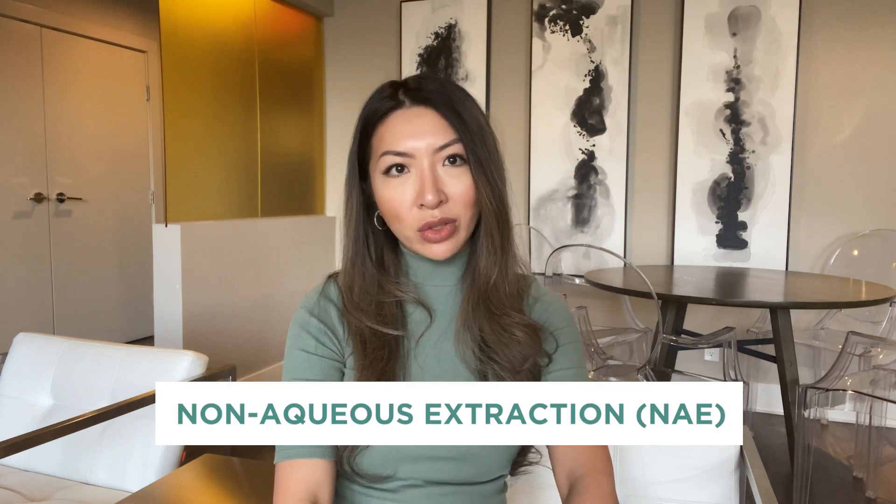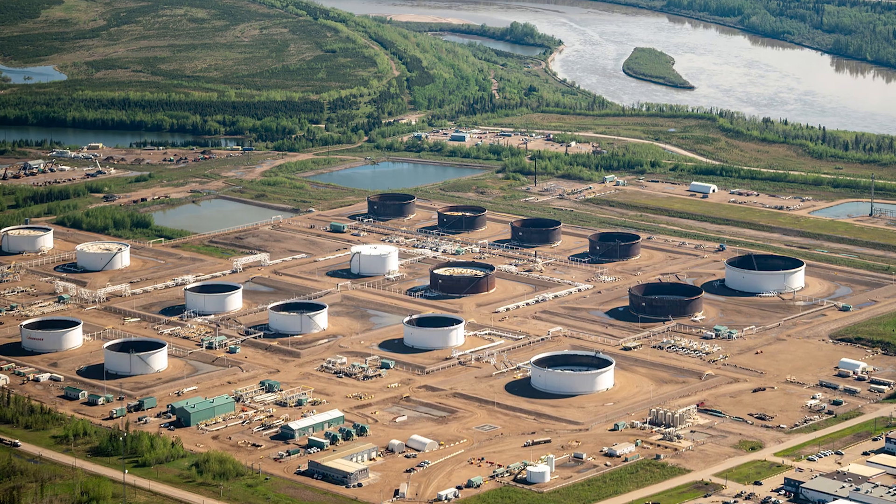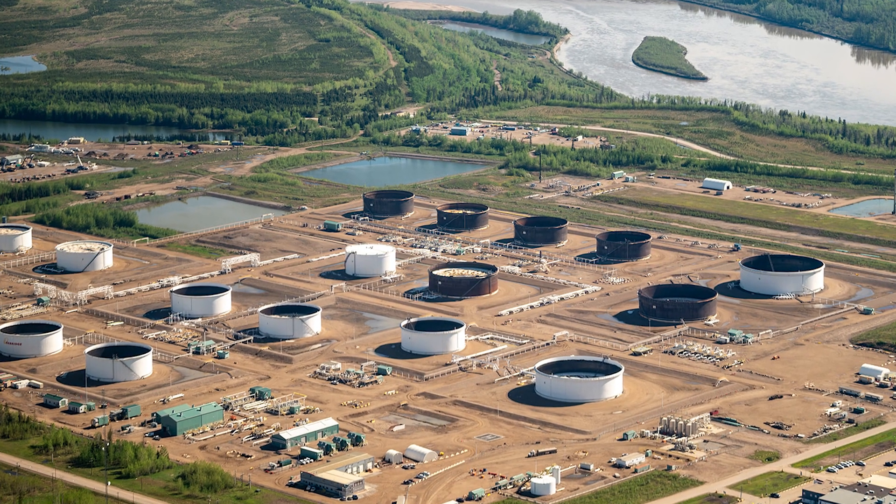Hi everyone, my name is Jessica Huynh and I'm the Technology Development Coordinator at Suncor Energy. Our solution, Non-Aqueous Extraction or NAE, is the cleaner, more environmentally friendly alternative to the traditional recovery methods used today in oil sands mining.